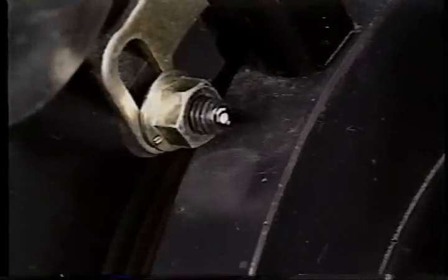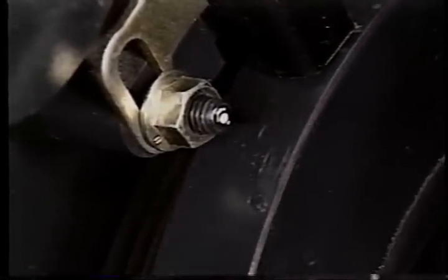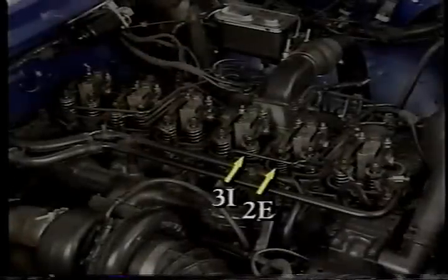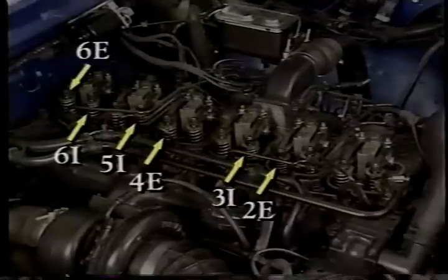To adjust the rest of the valves, rotate the crankshaft 360 degrees. Don't forget to pull out the timing pin before doing so. Then you can adjust number two exhaust, number three intake, number four exhaust, number five intake, and number six intake and exhaust.